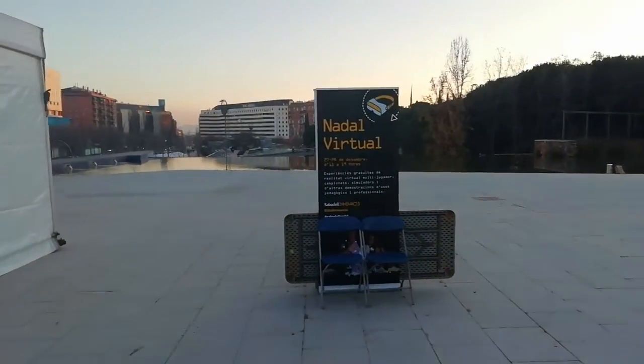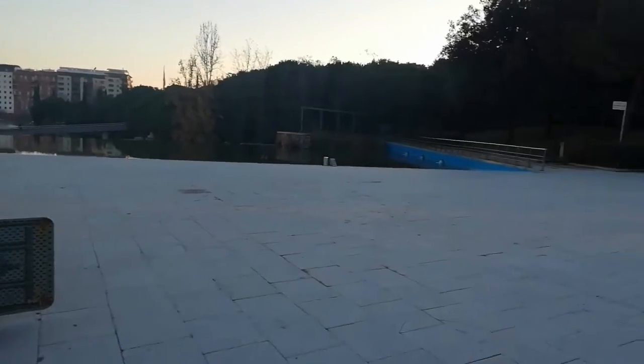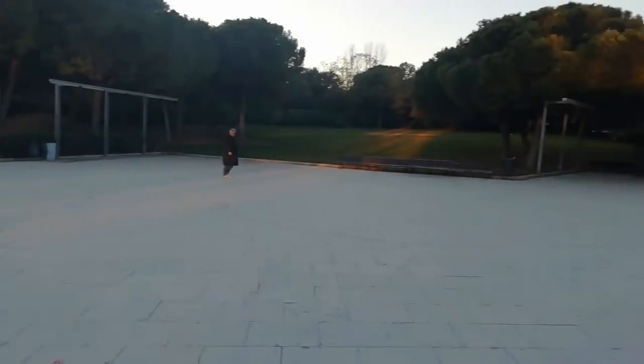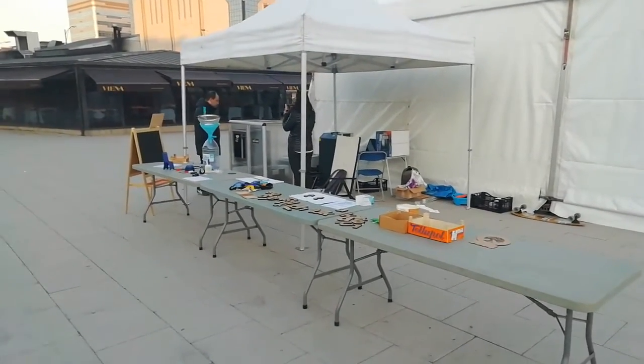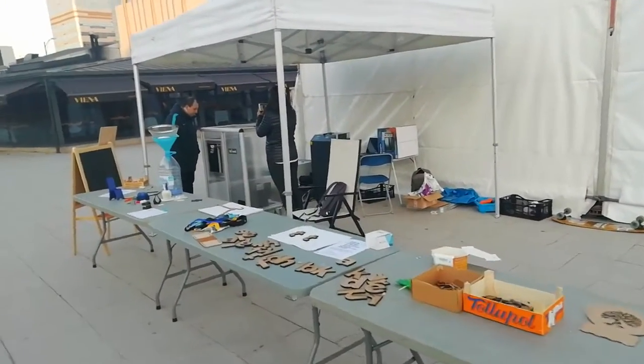We had a ton of people when the sun was out. It's just gone about 5 o'clock, so we're wanting to pack up.